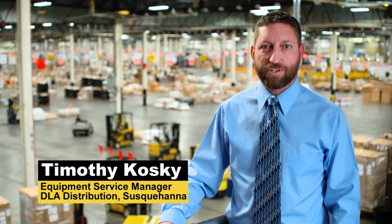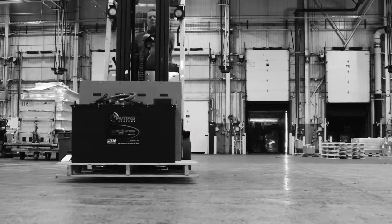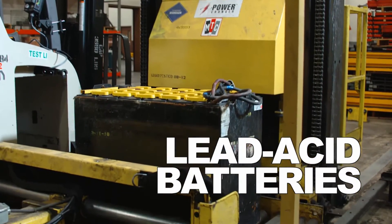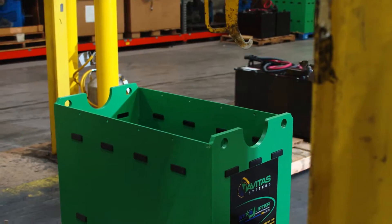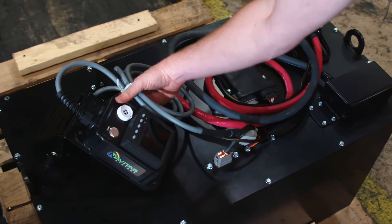We have been working with Navitas Systems to find a better power supply for our forklifts here at DLA. Today, we will be installing the first lithium ion batteries into our lifts. They will be going up against the old lead acid batteries that we have previously used. We are kicking this off today with a one-year test, and we are excited to see the results. The lithium ion system includes a 1,200 pound case, the 800 pound battery pack, and the monitoring screen.